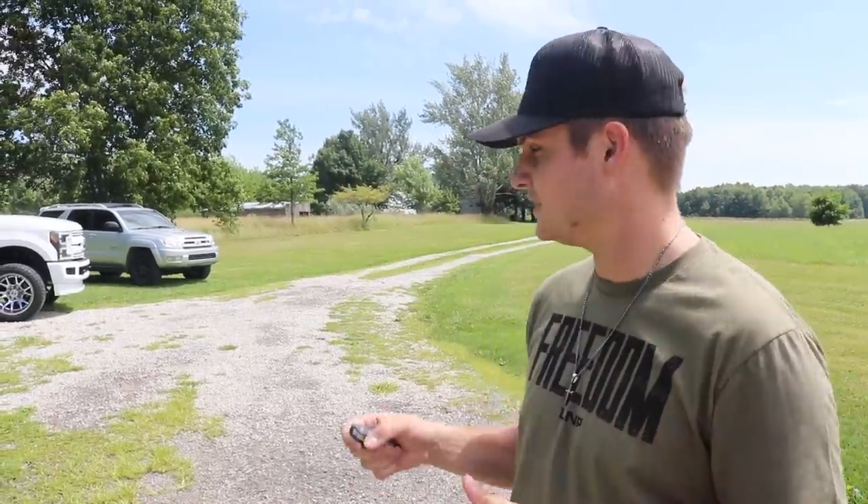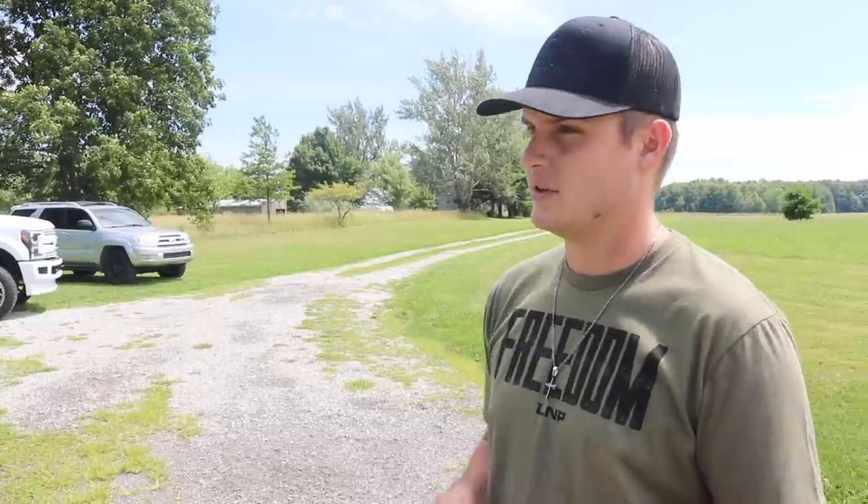We were going to film a video on the top things we absolutely hate about this truck, but the problem is we couldn't find anything specific to Ford for this model year that was a major design flaw that they didn't offer in a different trim level or as a factory option. So we're actually going to turn this around and make it the top things I like about this truck after one week of ownership.